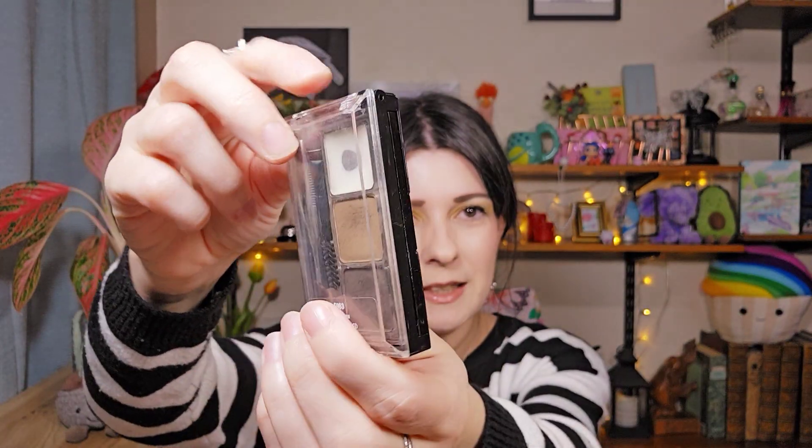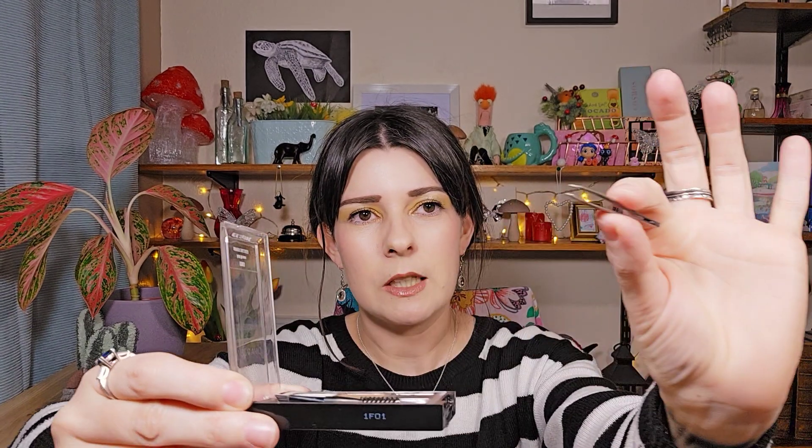First things first, let's do brows — because if you're new to the channel, I don't really have any brows. I've actually just done my brows and this whole makeup look, and I'll link everything I mention down below. So the first product is this — it's Wet n Wild, the Ultimate Brow Kit. I've been using it so much. I've got the shade Ash Brown. It comes in a little case like this with a wax bit, and I picked it up for about £2.